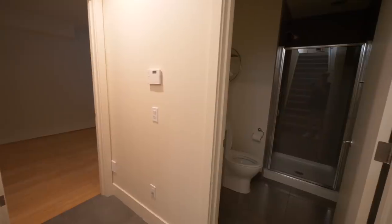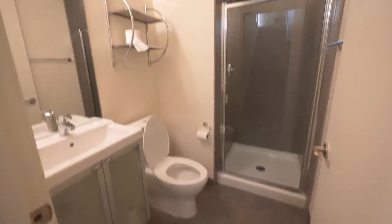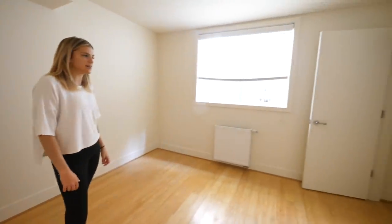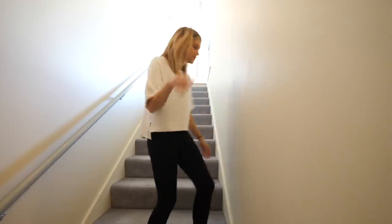Downstairs, I have one bedroom and one bathroom, and I have a roommate that's going to be moving in in a couple weeks down there. The room is pretty small, but it's definitely nice for someone that just wants their own space. It's so nice having a garage — I've actually never had my own garage and I love it. That's it for downstairs; now let's head up.